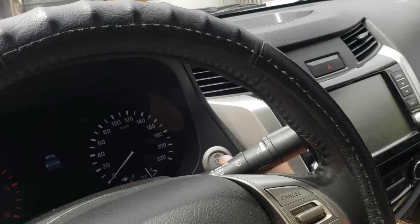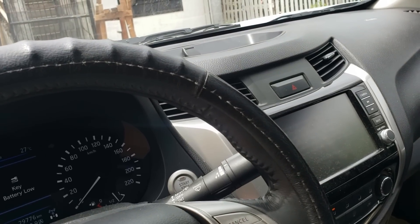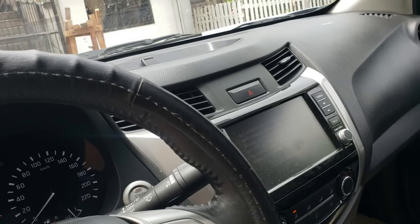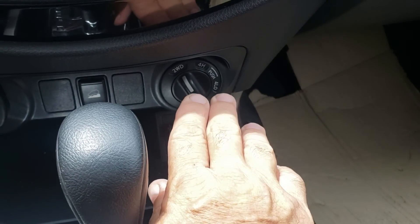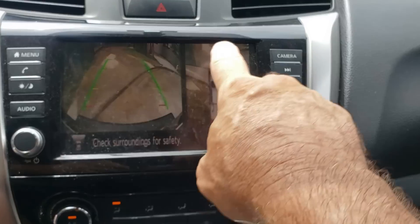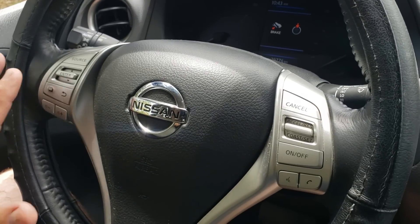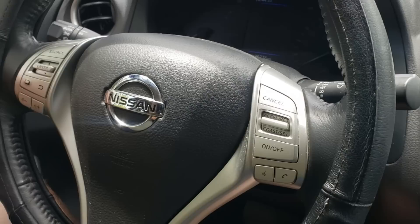Another thing this truck comes with is push-button start with a fob. You just keep the fob in your pocket and you can get in without a key — just touch the door handle. When you're exiting, all you have to do is touch the door handle. No digging out a key or fob required. This truck also comes with selectable four-wheel drive, on the fly, which is a very nice feature. It also comes with a 360-degree camera giving a bird's-eye view — Nissan was one of the first to offer this feature. Another thing I really liked is the steering wheel controls.